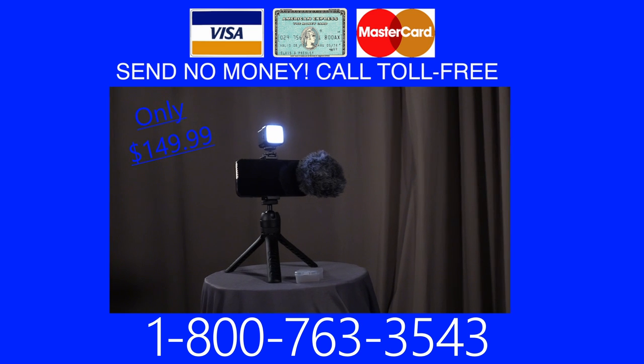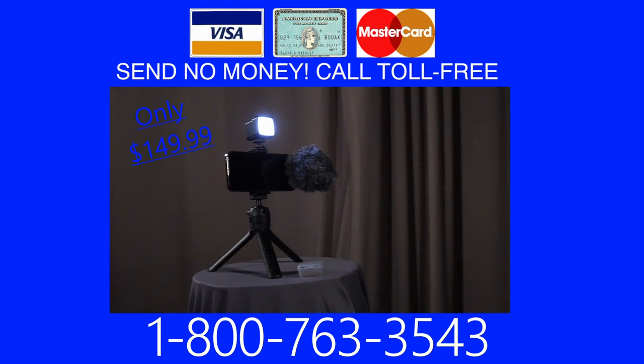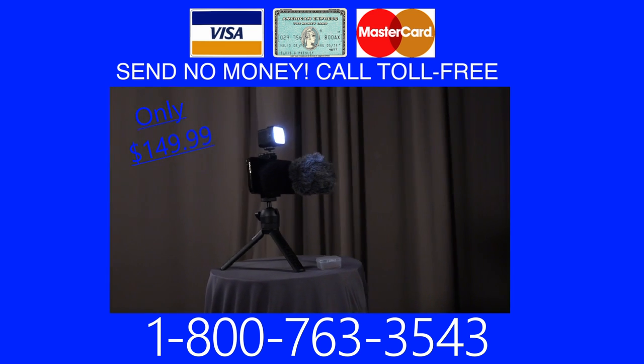That's 1-800-763-3543. Supplies are limited. Call now.